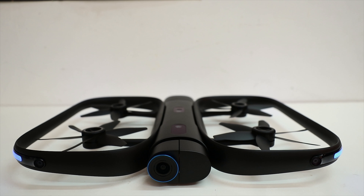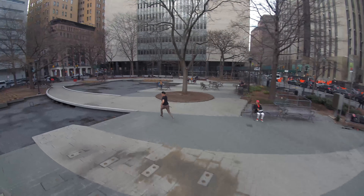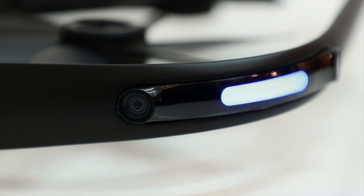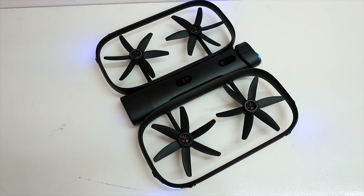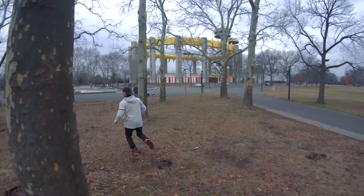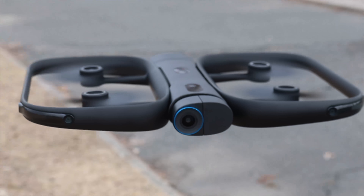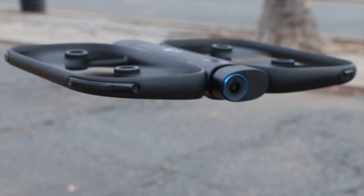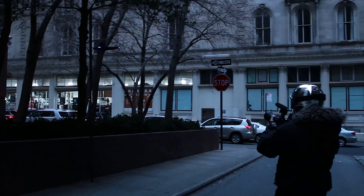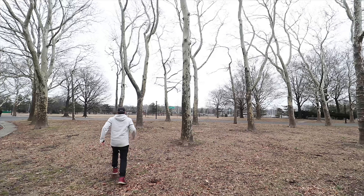Skydio's R1 is a fully autonomous drone — it's a drone that flies itself. It doesn't come with a controller. Instead, it uses 13 total cameras, all sorts of computer vision and AI to visualize and map its surroundings in real time, and will do everything in its power not to crash. I've been testing the Skydio R1 for a couple of weeks, and I have not been able to crash this thing. I am really impressed with it so far.